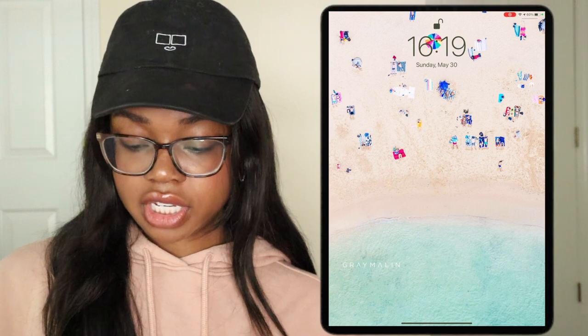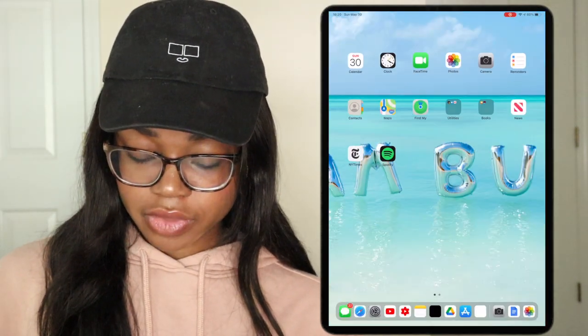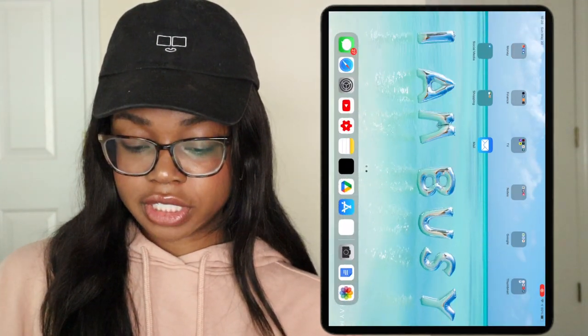This is my iPad Pro. It's actually just a photo from Gray Milana as the wallpaper. So let's go ahead and open it up. The background actually says 'I am busy,' and if I rotate it you'll be able to see more of what it says.